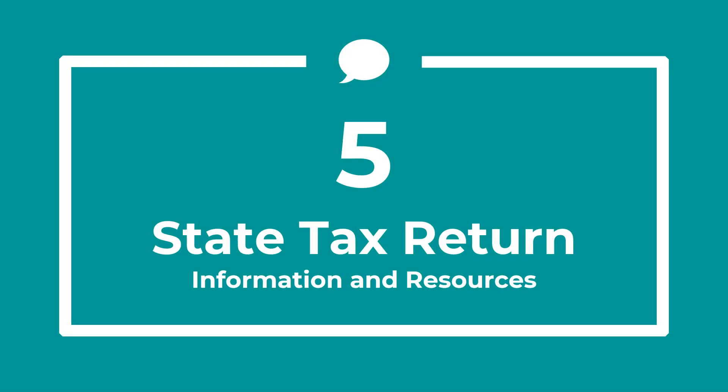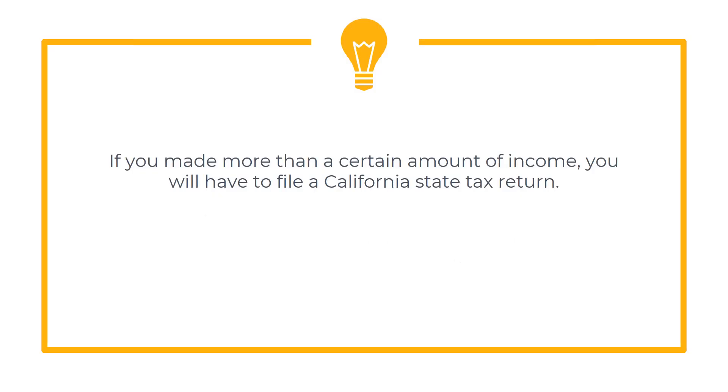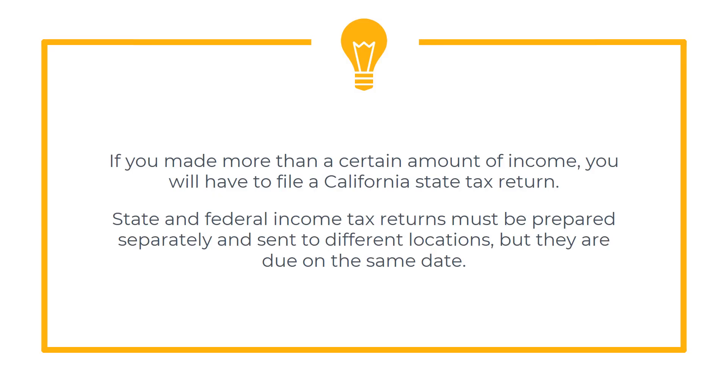In this video, we will cover some basic information about filing a California income tax return. If you made more than a certain amount of income, you will have to file a California state tax return in addition to your federal tax return. State and federal income tax returns must be prepared separately and sent to different locations, but they are due on the same date.